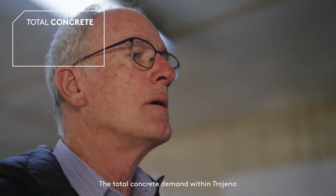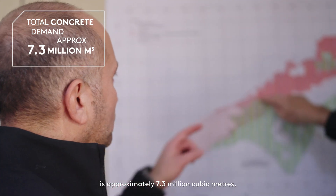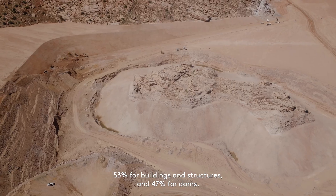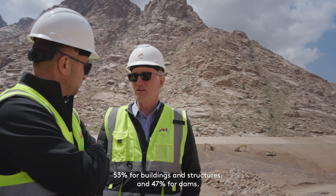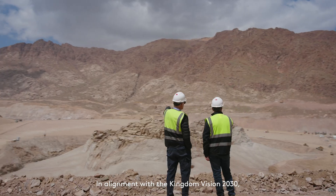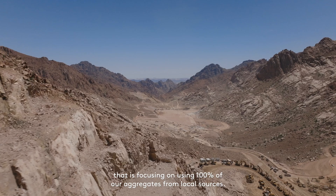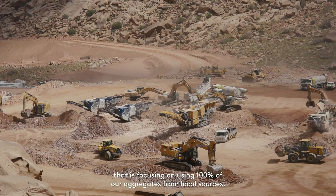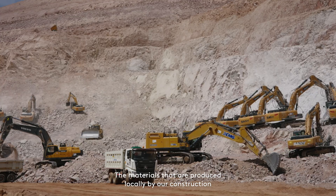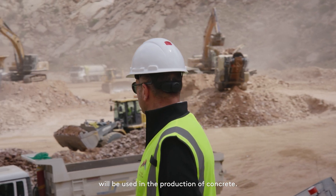The total concrete demand within Trojena is approximately 7.3 million cubic meters — 53% for buildings and structures and 47% for dams. In alignment with the Kingdom Vision 2030, we have adopted the Sustainable Concrete Initiative, focusing on using 100% of our aggregates from local sources. The materials produced locally by our construction will be used in the production of concrete.